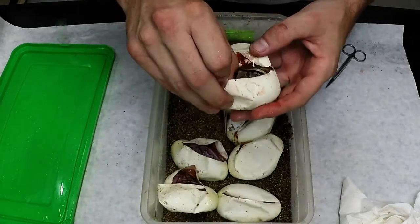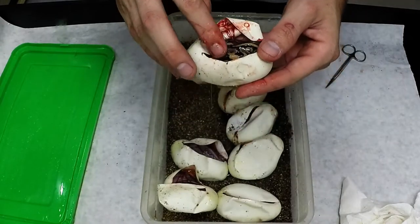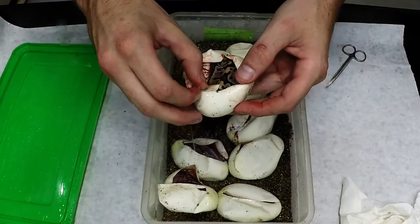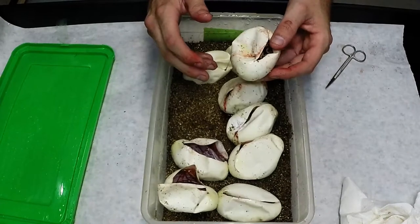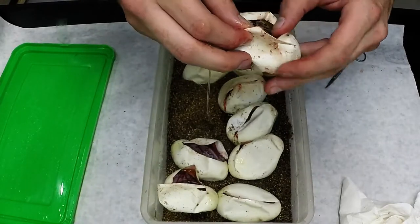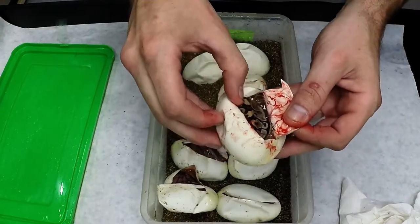That is weird looking. That's a very interesting looking pastel. Did I breed the — I don't think I bred the leopard to this. We'll see when it comes out. This is a very unique pattern on this pastel right here.